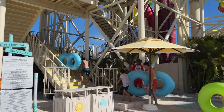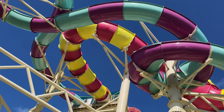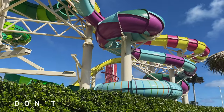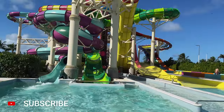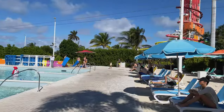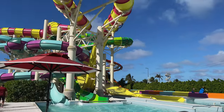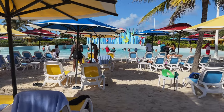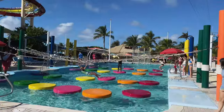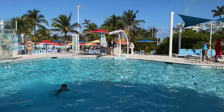Another area within the water park is Splash Summit Tower, which consists of three waterslides: the Twister, Splash Speedway, and the Slingshot — a terrifying zero-gravity slide for four. The water park also has two Splash Zones, the Wave Pool (the largest wave pool in the Caribbean), and the Adventure Pool, where you can bounce, climb, swing, and splash your way through obstacles like floating lily pads, a rock wall, and two swing ropes.